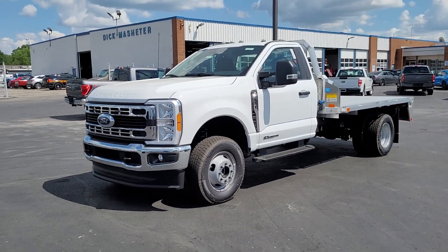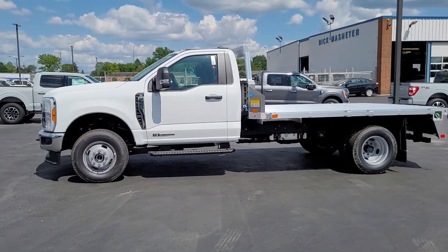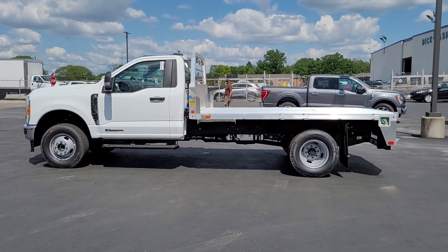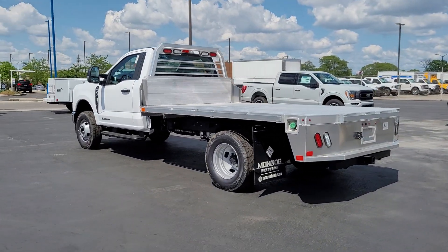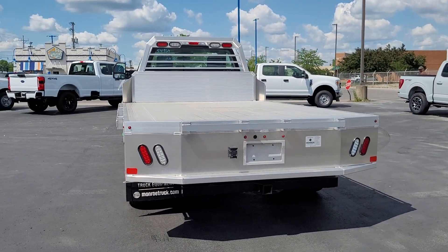Get into the 2023 Ford F-350. Extreme jobs call for extreme capabilities, and that's what this solidly built F-350 delivers. Designed to optimize strength, maneuverability, and passenger comfort, this well-equipped heavy-duty pickup makes the hard work feel easy.